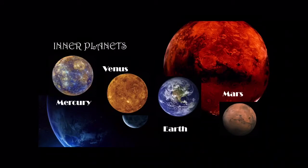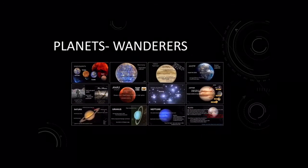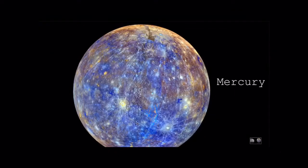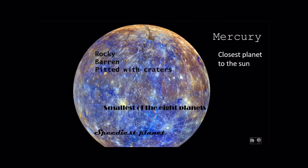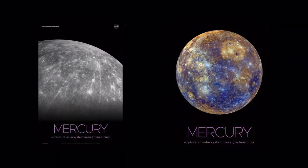The inner planets are where we're going to start. There are four of them: Mercury, Venus, Earth, and Mars. Starting with Mercury, it is the closest planet to the sun and it's kind of similar to the moon. It's rocky, it's barren, it's pitted with craters, and it is the smallest of the eight planets. It is also known as the speediest planet. Here are some images of it from NASA.